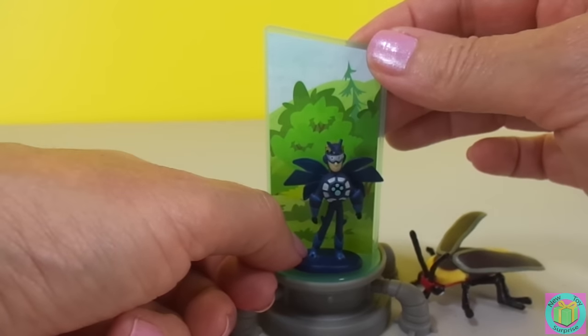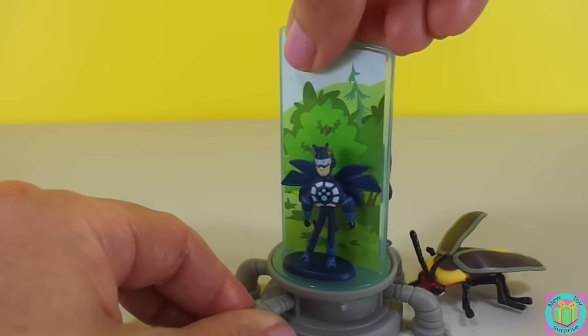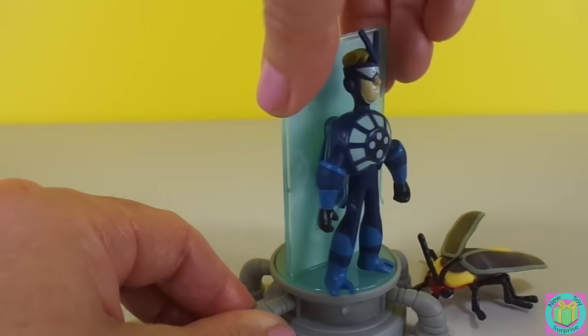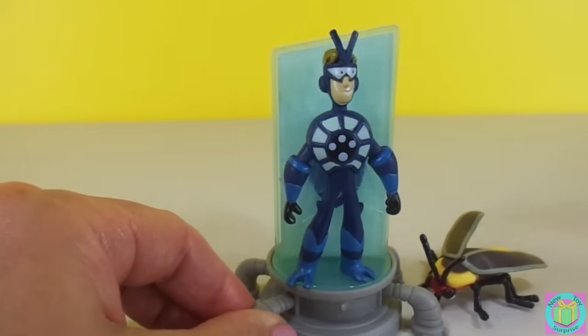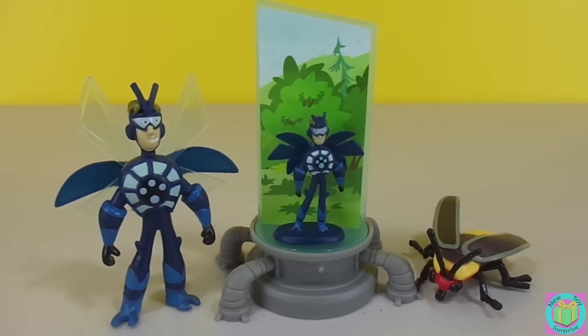I think I'll change back now. That was awesome! Our Wild Kratts figures and miniaturizer are fun to play with. It's great to learn more about animals the Wild Kratts way. Remember to subscribe to New Toy Surprise so that we can open up another great toy together.